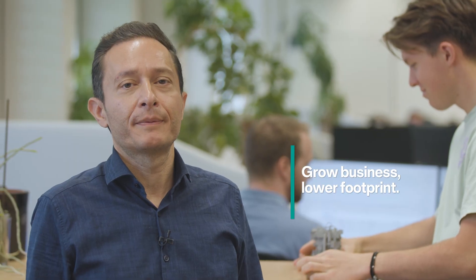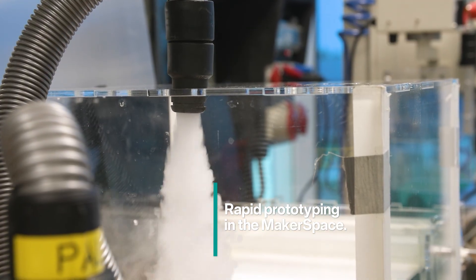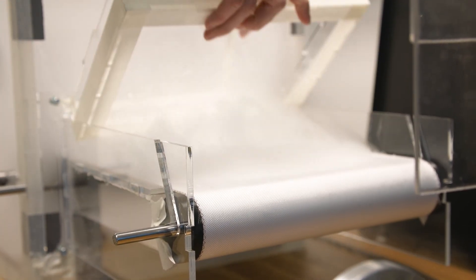One of our main goals is to help our customers grow their business while lowering their footprint. Thanks to the rapid prototyping we can do here in the makerspace, we are able to come up with creative approaches and solutions fast. This way we can support our R&D colleagues with new insights into the topics they are looking at.